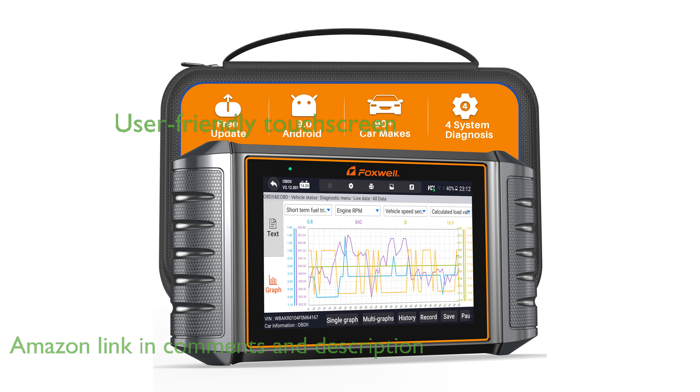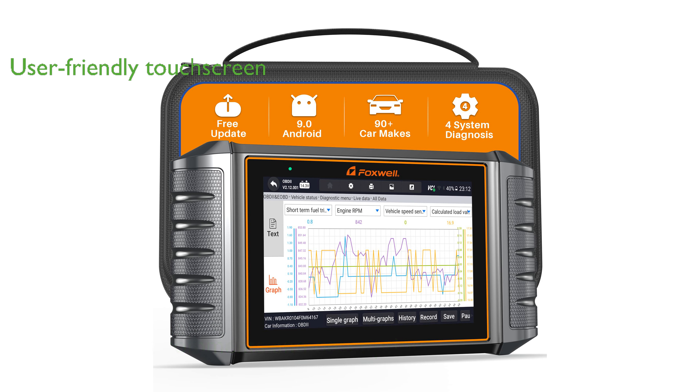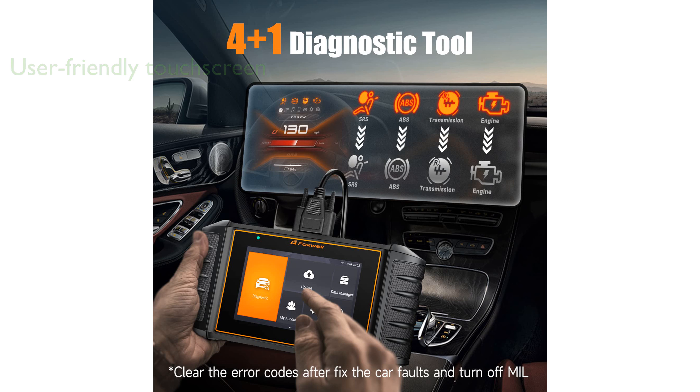Featuring a 5.5-inch touchscreen and running on the Android 9.0 operating system, this scanner ensures a user-friendly experience with fast response times and easy navigation. It simplifies the diagnostic process by providing quick access to key modules and allowing users to clear error codes and turn off warning lights after maintenance.